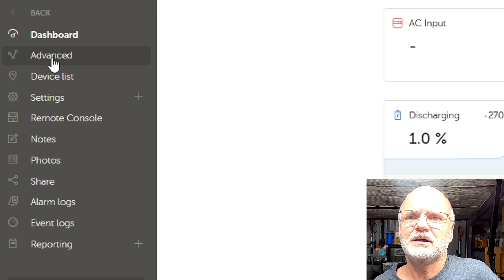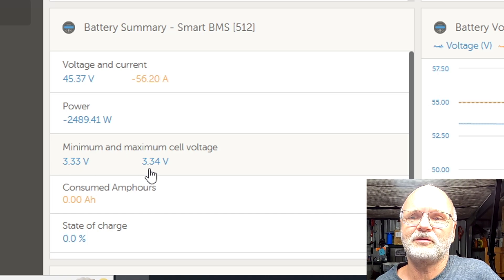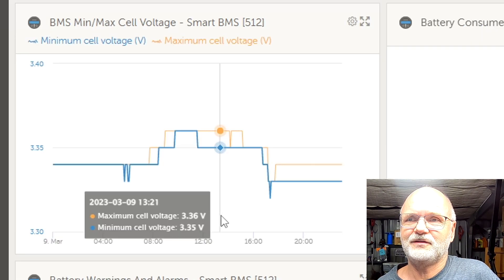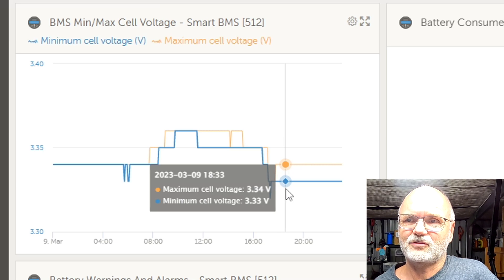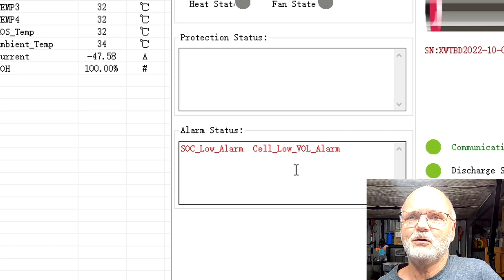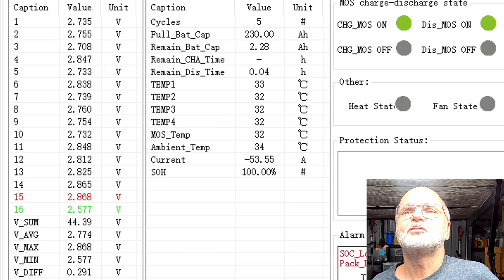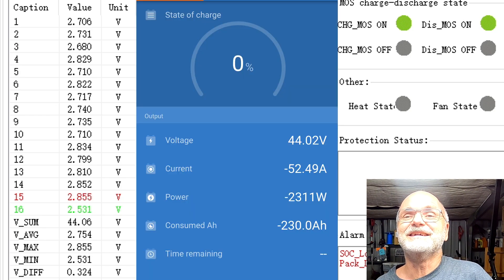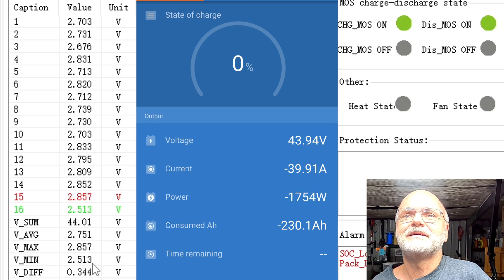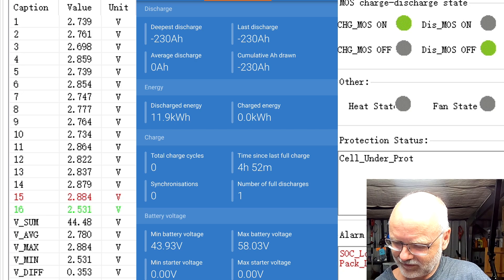Our highest voltage cell is 2.9 volts, our lowest is 2.7 volts. Looking in the Victron VRM under advanced and the smart BMS, it reports 3.33 and 3.34 volts as the highest and lowest cell - that is not consistent with what I'm reading directly. We get a cell low voltage alarm now because we are under 2.7 volts, and then the pack low voltage alarm comes along as well. We've got three alarms - 2.577 volts - and then we got it: 230 ampere hours! It's at 2.518 volts and any moment it will turn off.